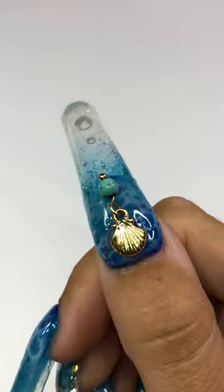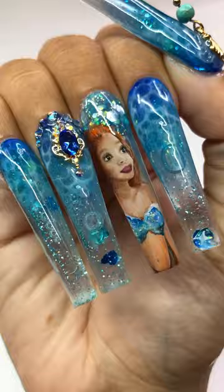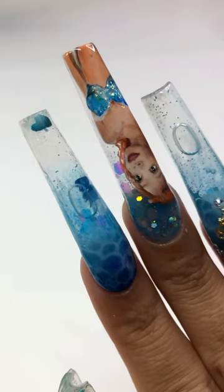Oh my god, I literally can't even deal with how beautiful this set turned out. Let me know what you think and what I should paint next!